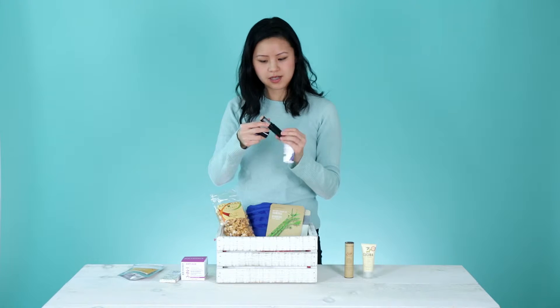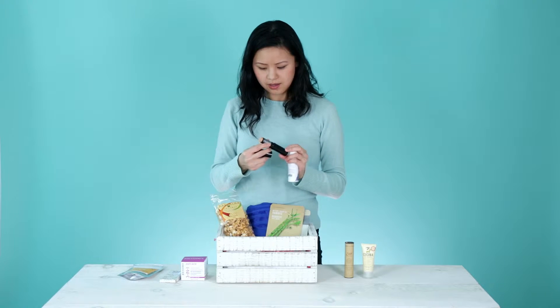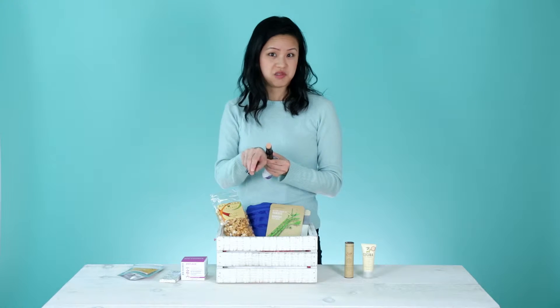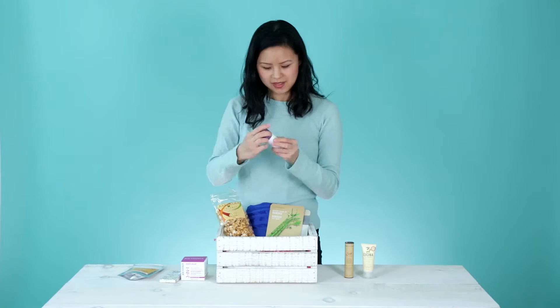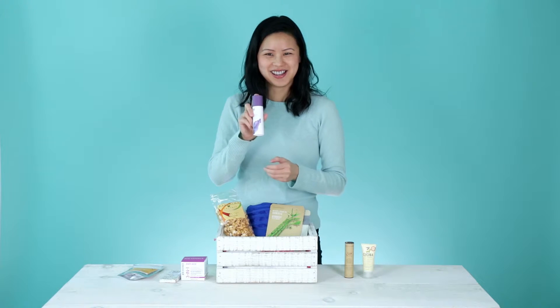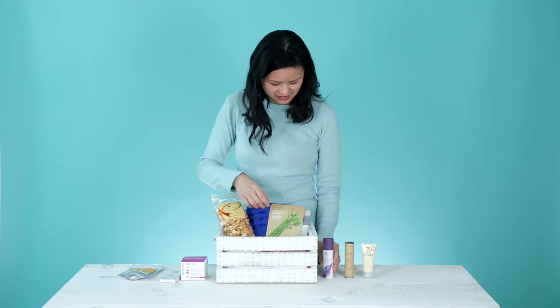It's just like a concealer stick. It actually matches my skin tone, which is unusual. It actually looks like the perfect shade for me, and it's a really good size for a box gift like this.